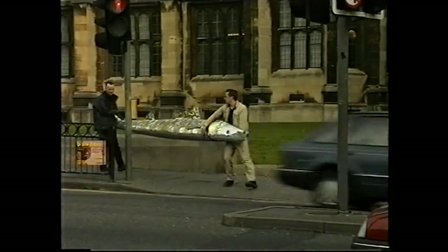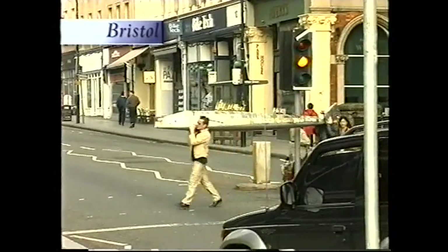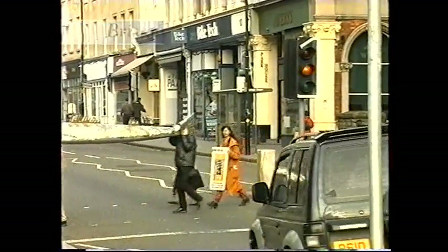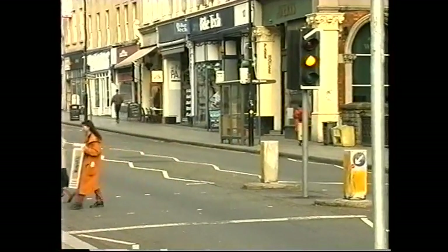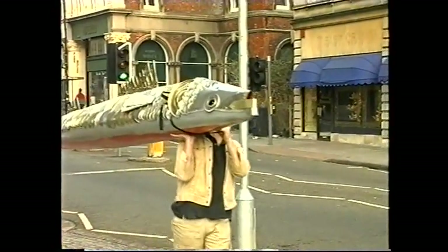We're back. Wildlife — a fish, to be precise. People in Bristol may have thought their eyes were deceiving them when the city's latest tourist attraction made its way through the streets to the docks, carried by its creator, Mike Badger.